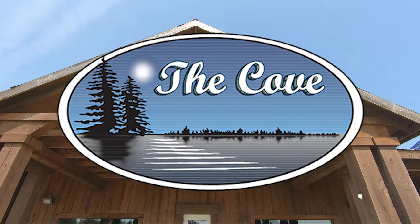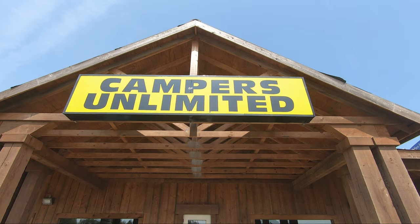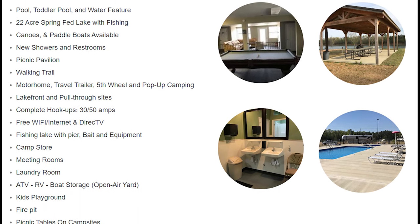The Cove RV Resort and Campground is owned by Campers Unlimited. So when you buy a new RV, you can do your shakedown first-night trip right there by Campers Unlimited.